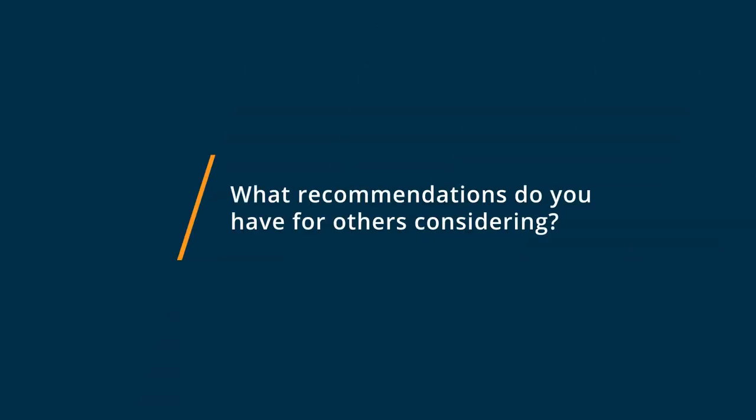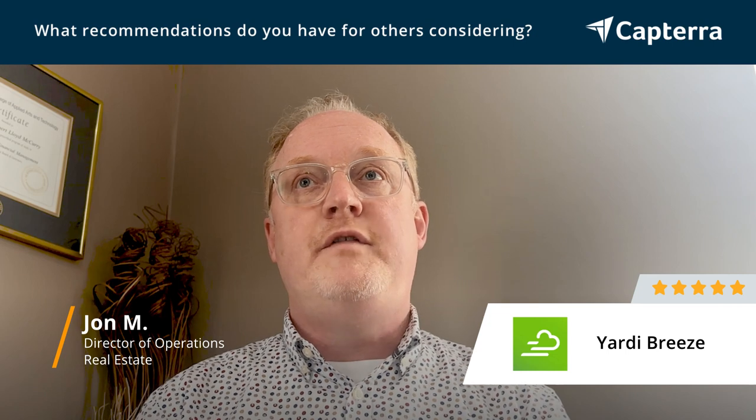If you're new to Yardi Breeze or considering switching to it, I highly recommend it. You're welcome to contact ourselves or anyone at Yardi Breeze. The support system is second to none. As for my experience with customer service and support, especially when onboarding a new system, you might be put off by the cost of it. However, the cost is worth every penny, because there are features in Yardi Breeze that are not available in other property management systems.